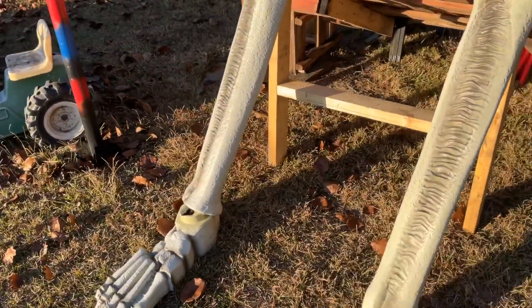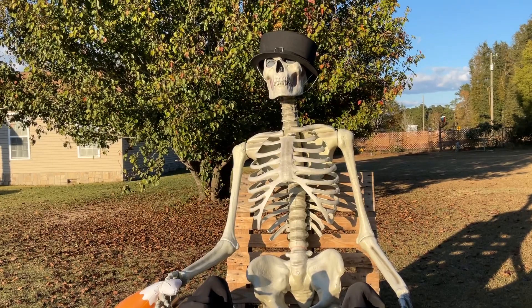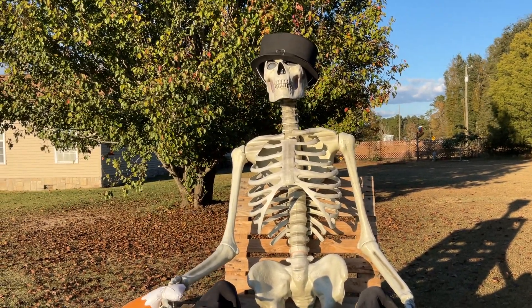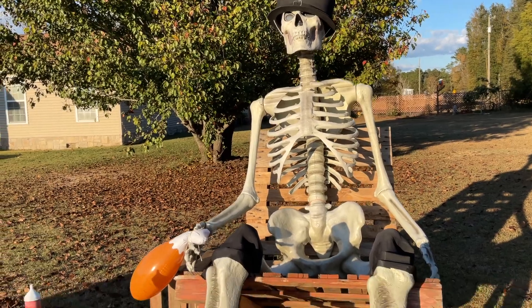My son will be dressing him for Christmas soon. It's going to be a surprise if he can find what he's looking for — his Christmas outfit. It's going to be fun.